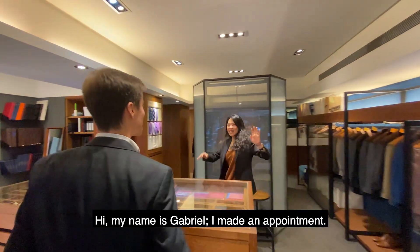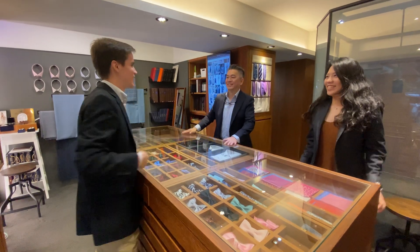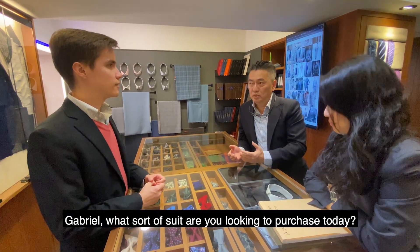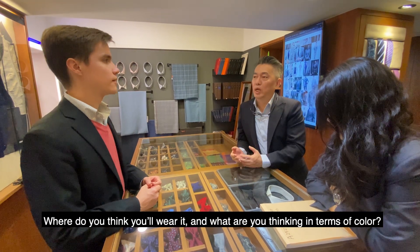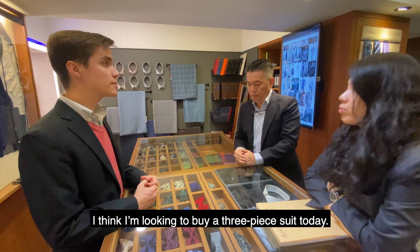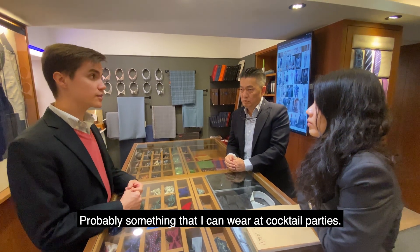Hi, my name is Gabriel. Nice to meet you. I think I'm looking to buy a suit today — probably something I can wear at concerts and parties.